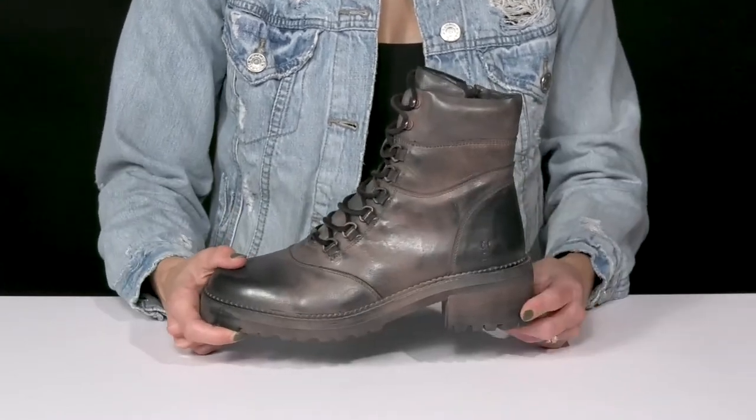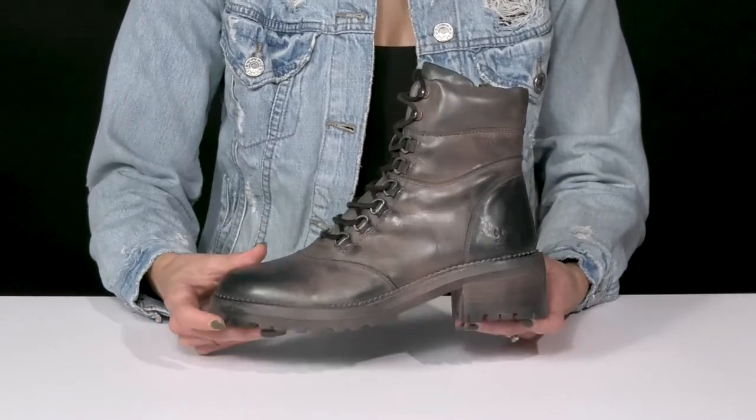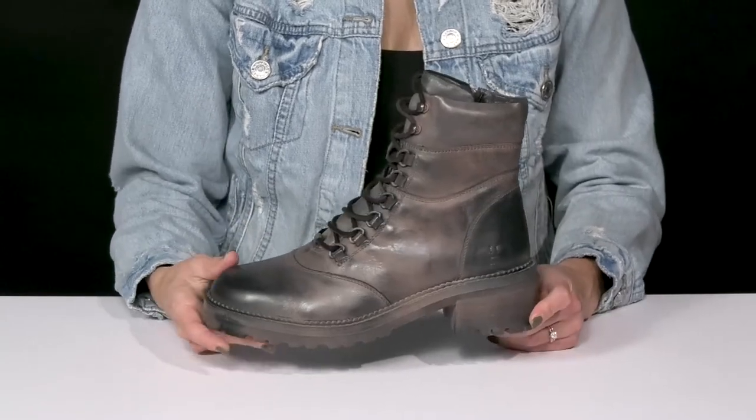They offer a chunky block heel that will boost you up a little over an inch and a half in height. They sit on top of a lugged outsole that's going to provide you with a lot of grip and traction.